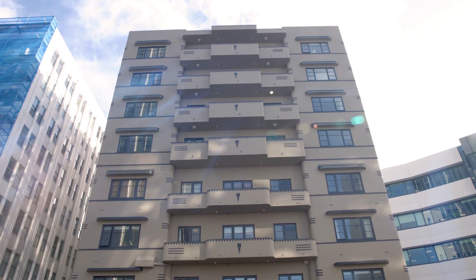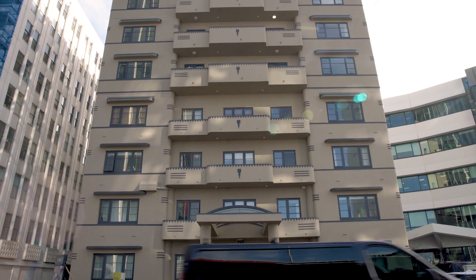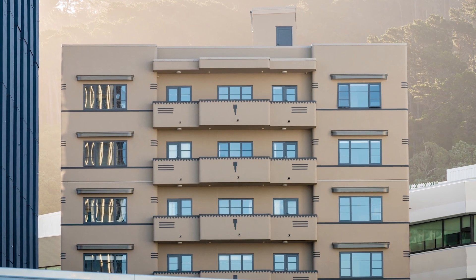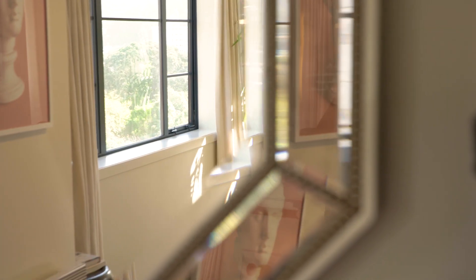Apartment 16 at 127 Molesworth Street was adapted off the plans by renowned architect Jim Beard. The floor area was originally intended to cover three separate dwellings, but instead one large apartment was created, and it occupies the entire fifth floor of Thornden's West Haven building.